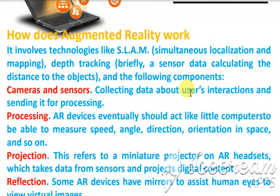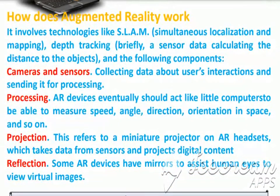The projection takes place. Whatever data has been collected, this refers to a miniature projector on AR headsets, which takes data from sensors and projects digital content. Some AR devices have mirrors to assist human eyes to view the virtual images.